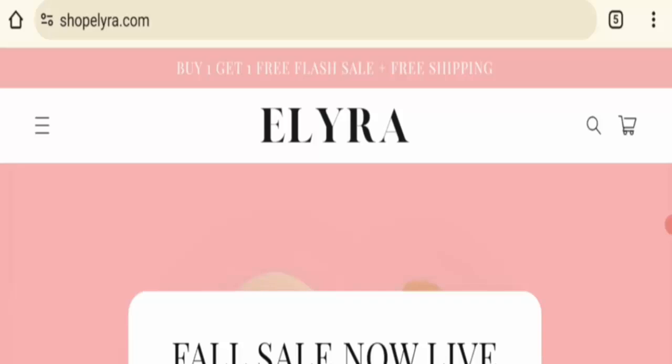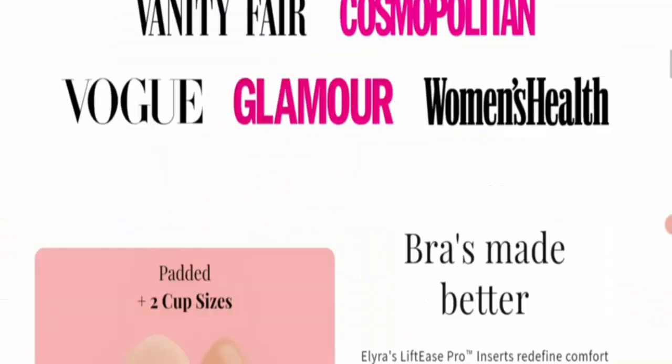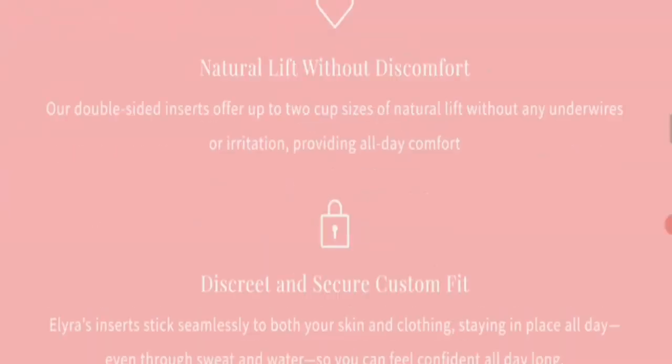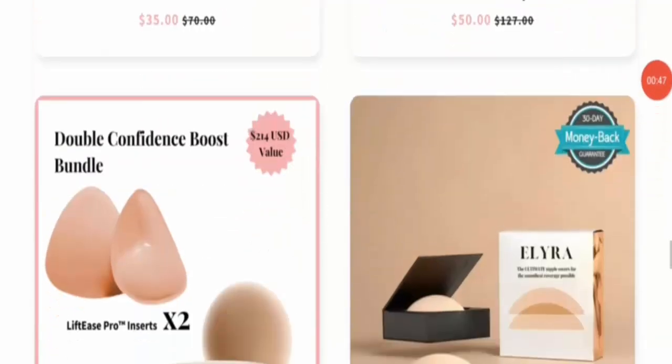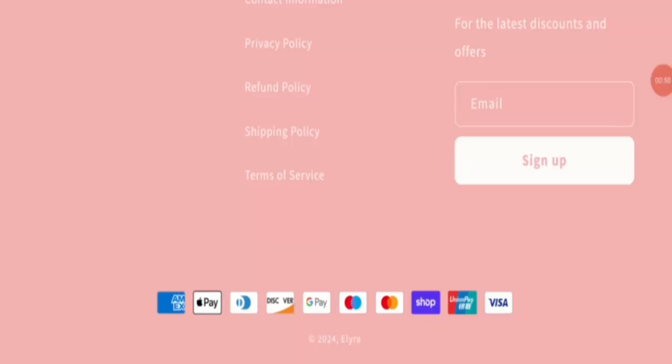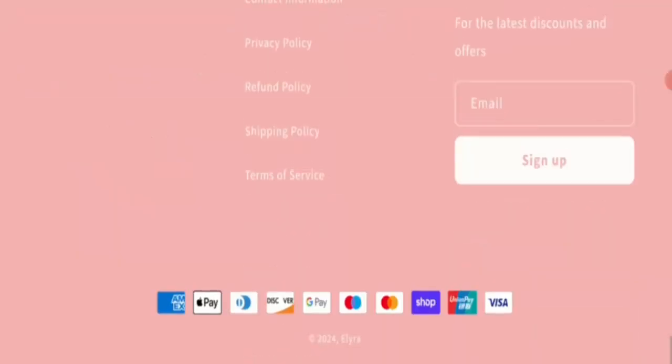It is an online shopping store that deals with bra items. You can see all items here. Next is payment information — this site mentions American Express, Apple Pay, Diners Club, Discover, Google Pay, Mastercard, Shop, Union Pay, and Visa. You can pay via all these payment methods.